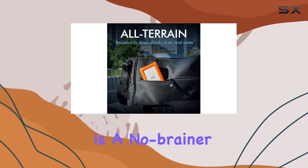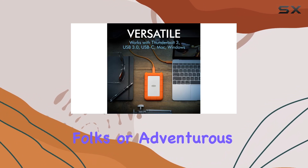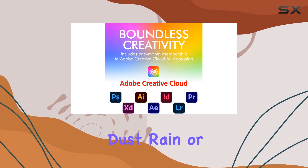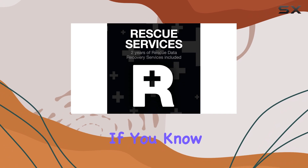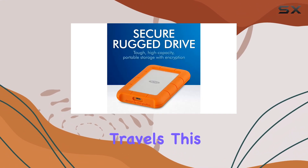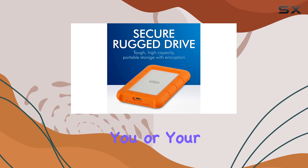This hard drive is a no-brainer for less than gentle folks or adventurous souls who find themselves dragging their digital lives through dust, rain, or rugged terrains. If you know you might end up dropping your hard drive a few times during your travels, this is one drive that won't steer you or your files wrong.